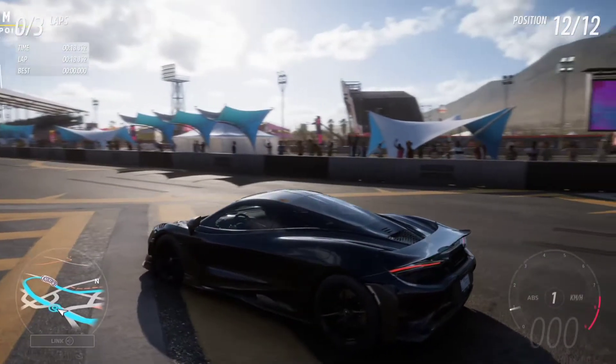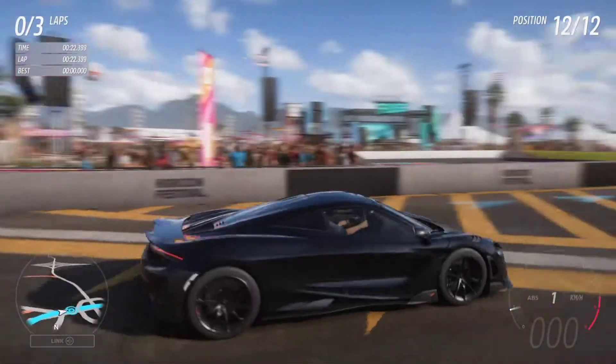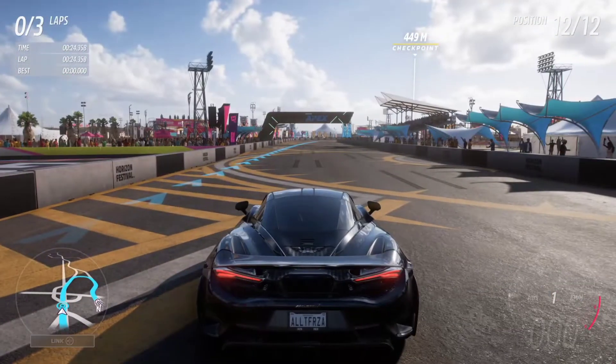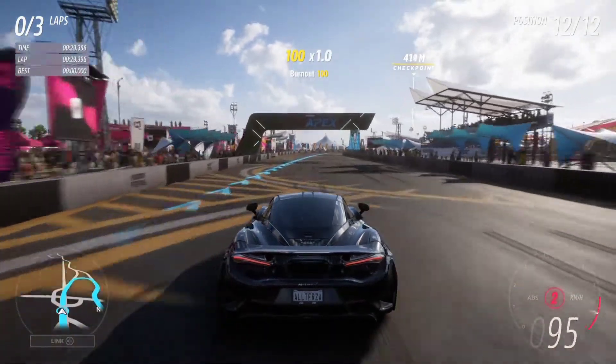Now we are at the track for a lap time. The McLaren won the drag race despite hitting the limiter, which slowed it down. We're going to use launch control. Here we go.